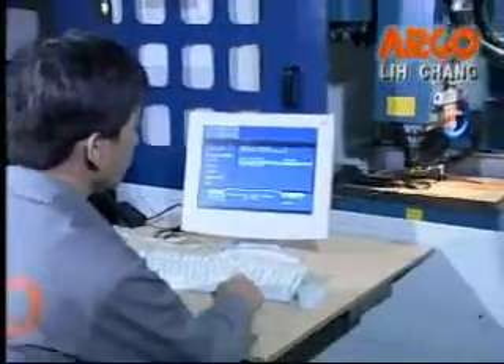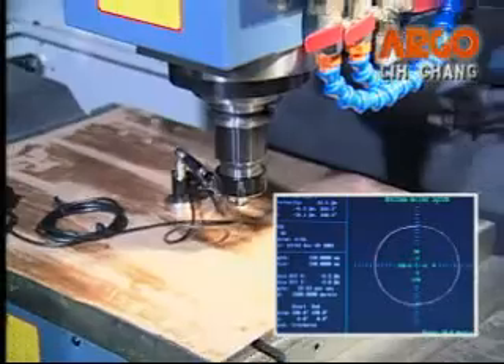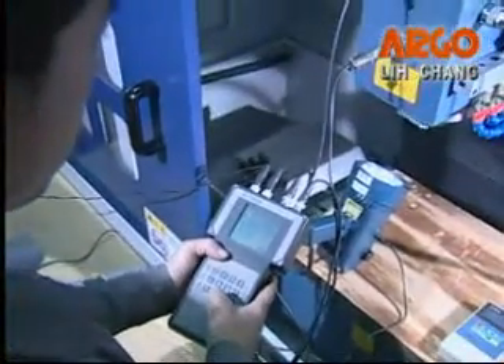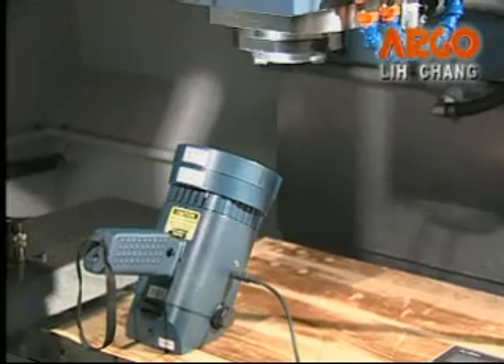To assure stable quality and superior cutting accuracy, every machine is precisely measured by laser interferometer system, ball bar testing equipment, spindle dynamic balance adjustment, spindle speeds instrument, and so on.